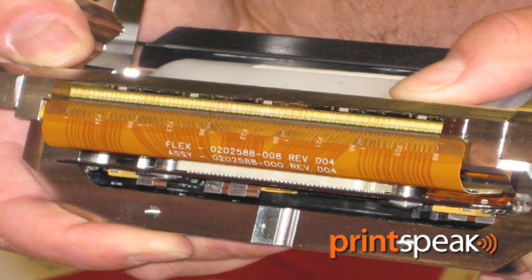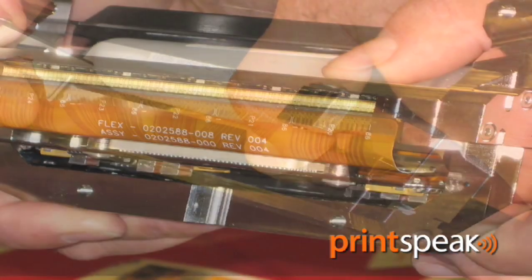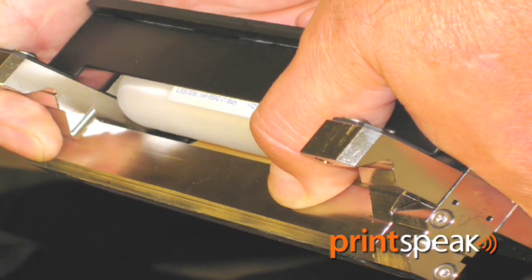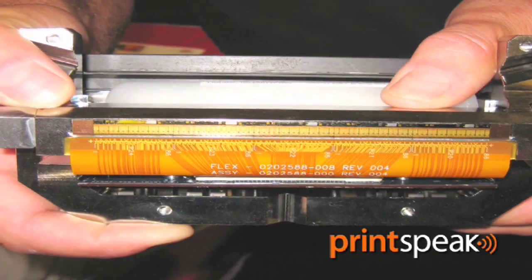The next thing I'd like to show you — and I can't show you a video of it as they wouldn't allow us to take videos in the factory — but just a still of the inkjet modules. These are the jetting modules that are joined together to make the width. The writing module that the Stream product uses is made up of six what they call jetting modules. Each one of these modules is just over four inches in size, giving you 24.5 inches as a total width.